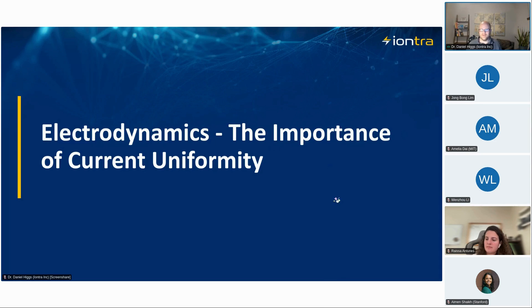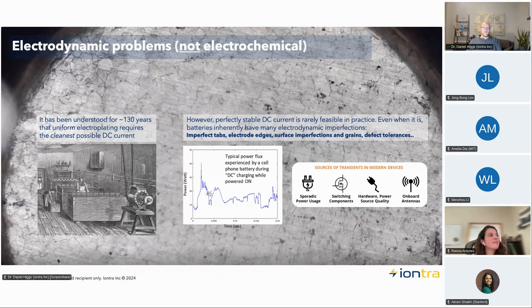Quick check on how everyone's doing — one to ten, ten being amazing, one being nearly asleep. Okay, good. For those willing to respond: is this level of content about right, or do you want to go deeper? We're about to go a bit deeper into electrodynamics, so I just wanted to check. Please post any questions you have in the chat — I'm also available on LinkedIn.